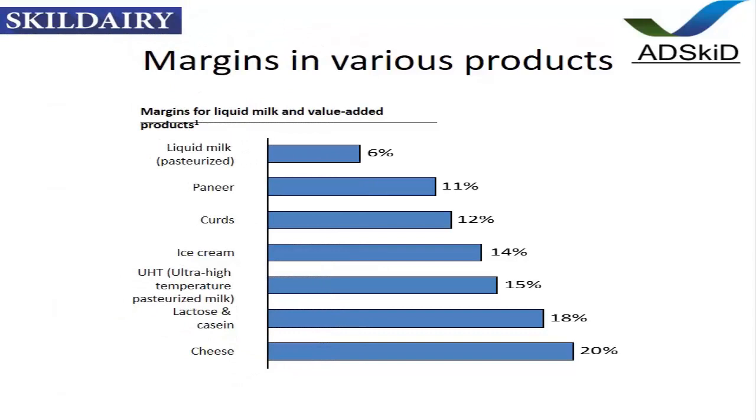I am just going to share a very simple chart talking about margins in various products. These are indicative only — these are the kind of numbers we may expect, let's say, while selling liquid milk alone, or paneer, or curds.